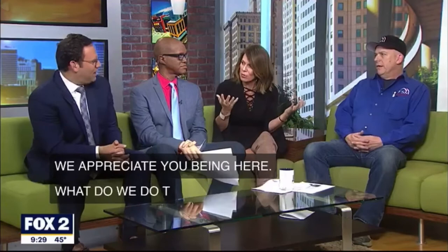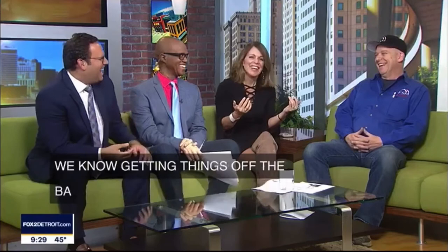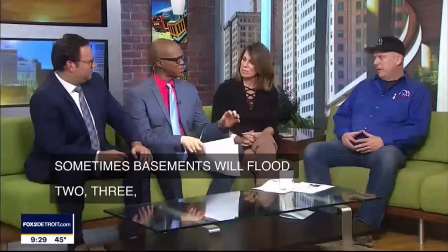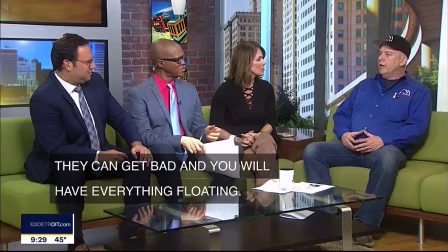So what can we do today — what can we walk around and do? We know getting things off the basement floor, getting things elevated. Maybe we should start with the basics — give us a plan for today before the rain comes. Well, if you're not prepared already, get your things up off the floor as high as you can. Sometimes basements will flood two, three, four feet deep. I mean, they can get bad, and you'll have everything floating.